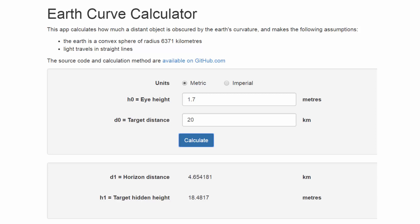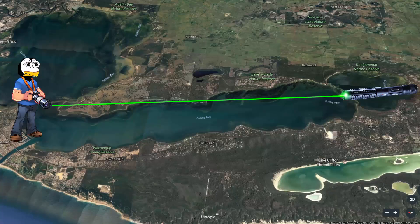If we are 20 kilometers away with both the laser and camera at 1.7 meters above the water level, there should be 18.48 meters hidden by the curvature of the Earth.